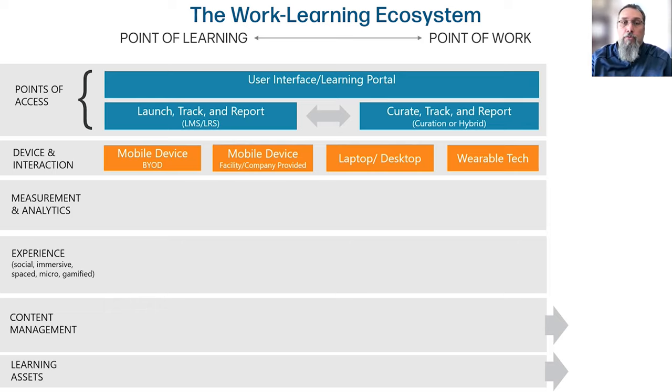Then you look at the different ways that learners are going to access that point. Are they going to come in through their personal phone? Are they going to come in through a company-provided device? Are they going to come in through a laptop or a desktop, or are they going to come in with some type of wearable technology? The reality is that whenever we put something out there from a learning experience, we probably want to have a seamless experience across all of these.